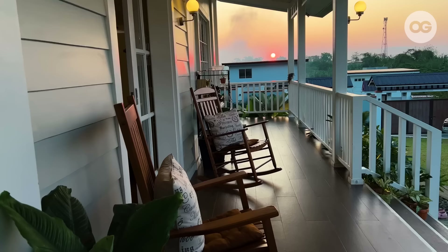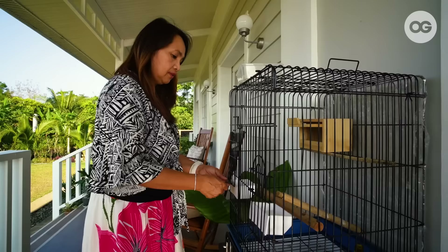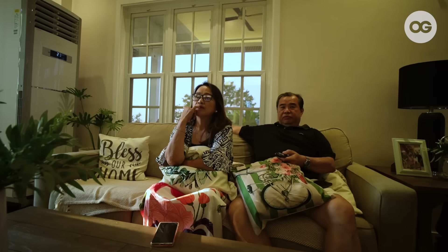My favorite part of the house is the porch, because this is where I usually do my meditation in the morning, or when I want to slow down — drink coffee or tea, or maybe read my favorite book. And just watch the trees swaying and listen to the sound of the birds, because this is where I relax.